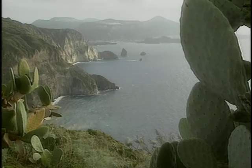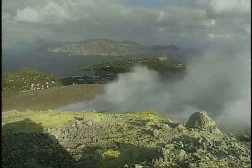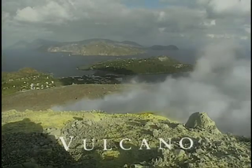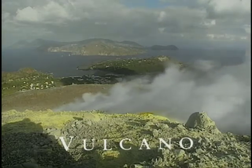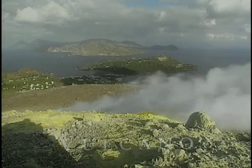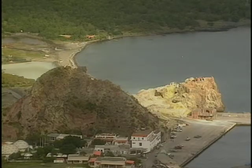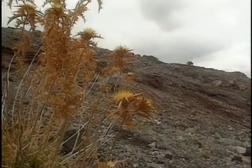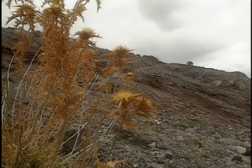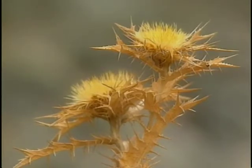Volcano Island is less than 600 meters south of Lipari. Only a shallow channel separates them, but they seem worlds apart — the distance between active and dormant volcanism. Volcano has a harsh, desolate look. The ground looks like stone, and the stone is the color of fire.